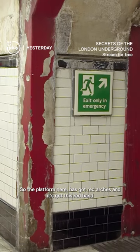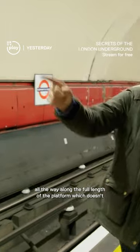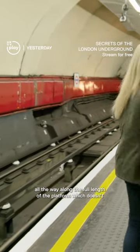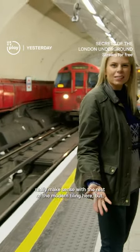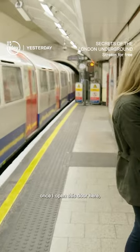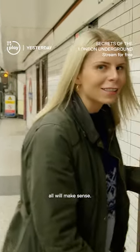The platform here has got red arches and a red band all the way along the full length of the platform. This doesn't really make sense with the rest of the modern tiling here, but once I've opened this door, all will make sense.